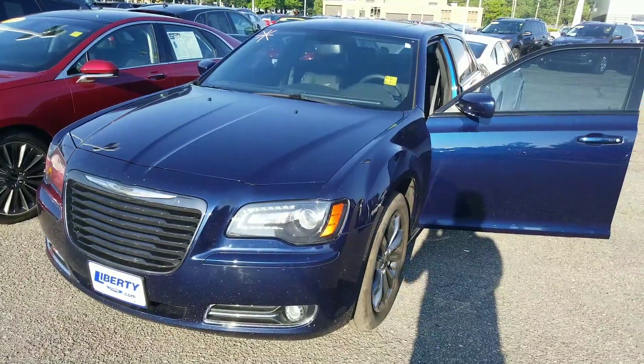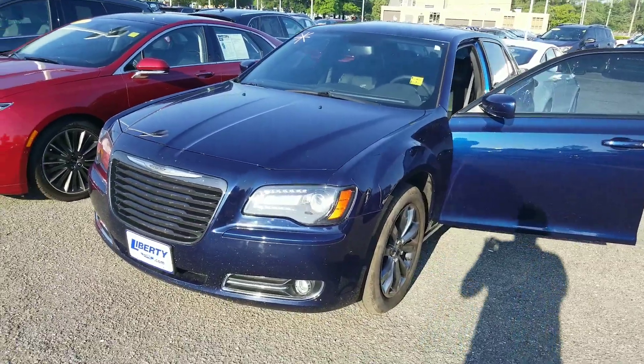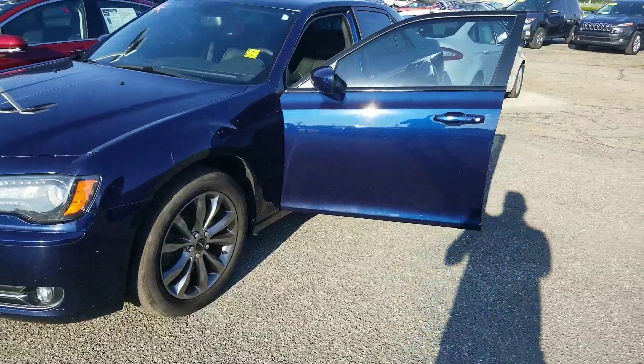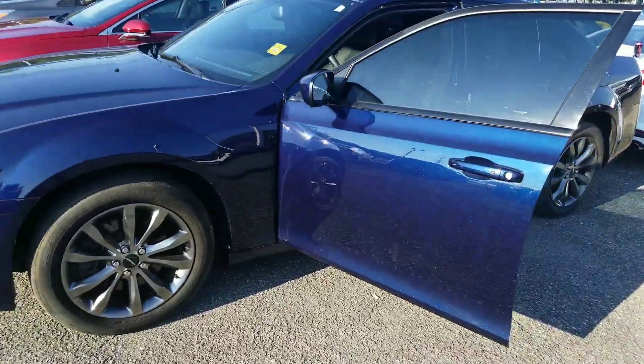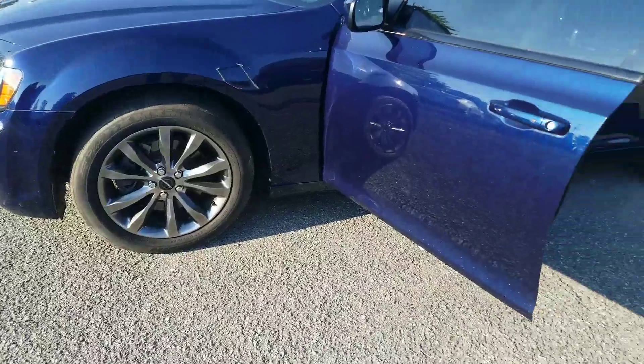Thanks for choosing Liberty Ford here in Parma Heights, Ohio. Our 2014 Chrysler 300S has a navy blue exterior with black leather interior. Brakes, tires, and rotors look good all the way around.